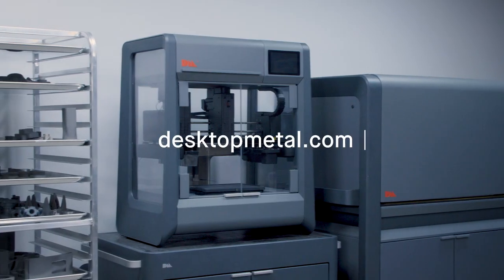The Studio 2 system is a great printer for metal prototyping and also for low volume production. To learn more, visit desktopmetal.com.